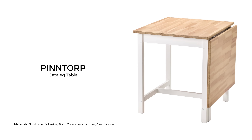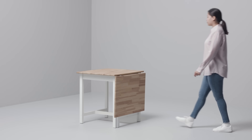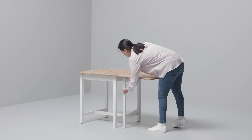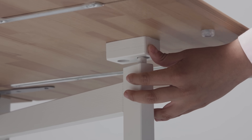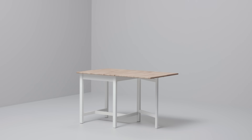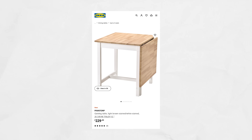The Pinntorp gate-leg table, in its most compact form, resembles a small square dining table. It has one surface that can flip up and transform the table from a square table for two to a rectangular table for four. Similar to the regular Pinntorp, it has a lacquered pine table top and pine frame, but the holder is made of birch. This table sells for $229 USD.